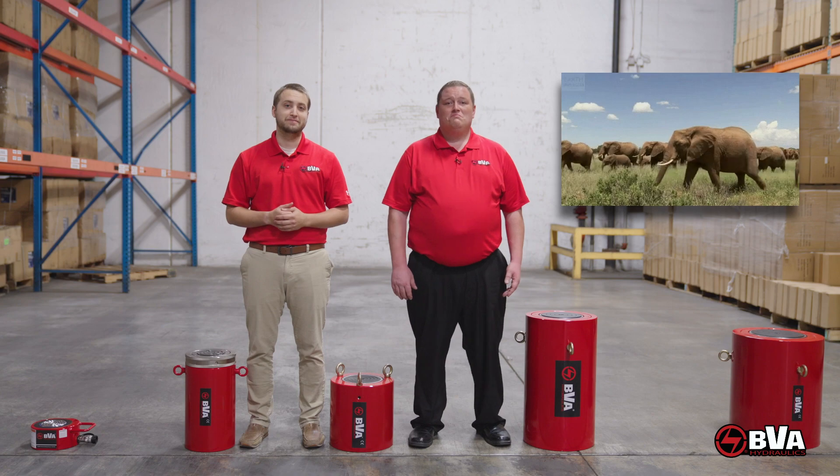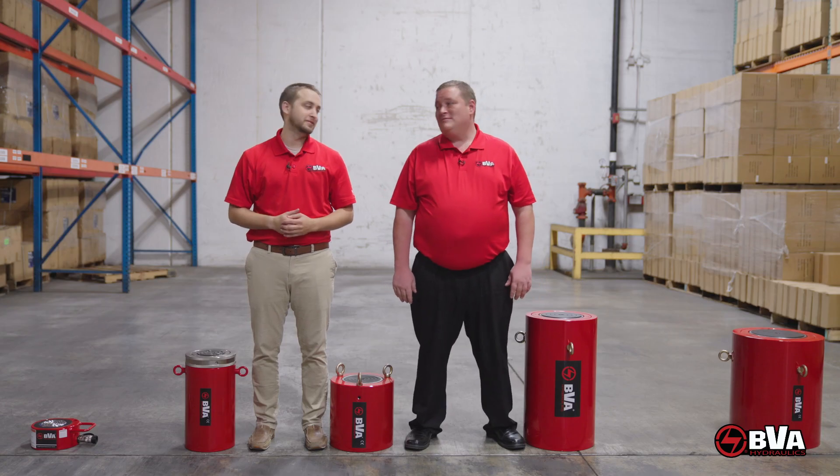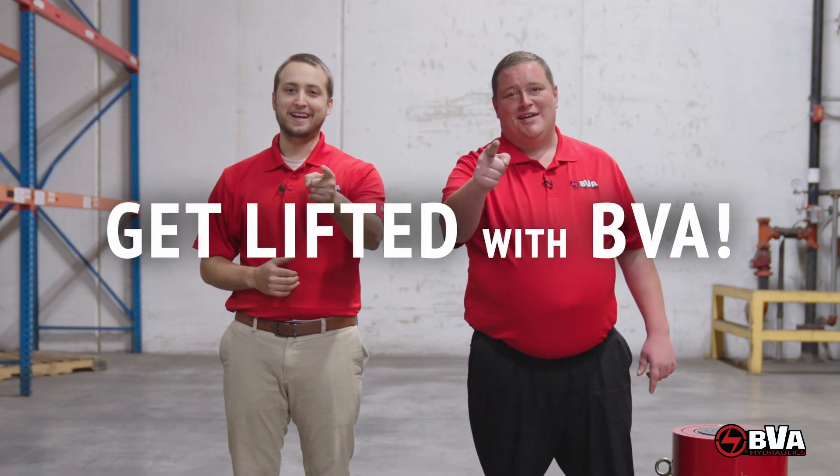If you can dream it, we can lift it. So the next time your project requires high tonnage cylinders, you know what to do — get lifted with BVA.